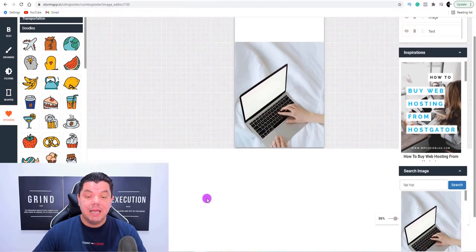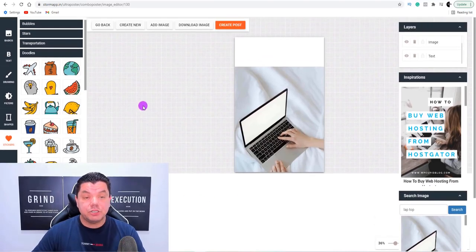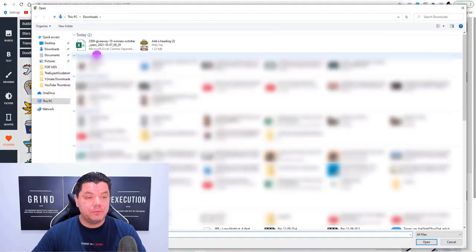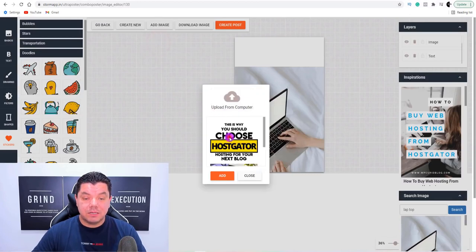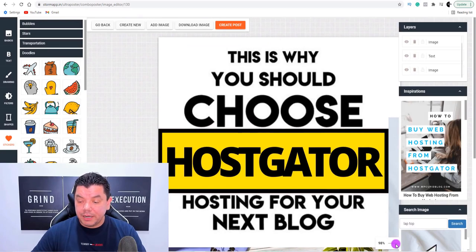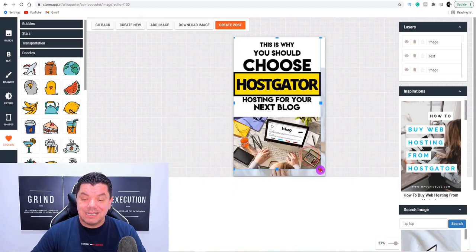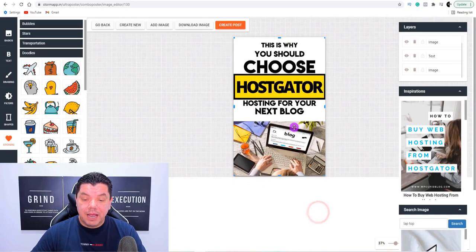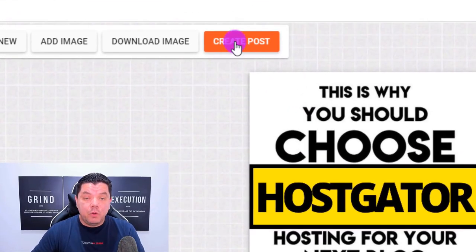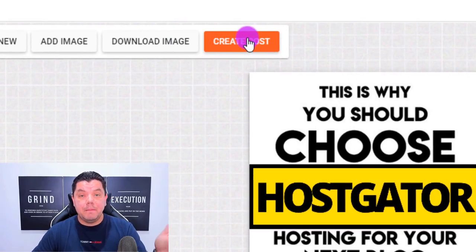I created one of these earlier to show you exactly what I could create, so we don't waste too much time. I'm going to click on 'add image,' upload this from my computer, double-click on this, click on 'add,' and stretch it out. This is one that I created earlier using this exact same software. As you can see, this is our pin — this is brilliant.